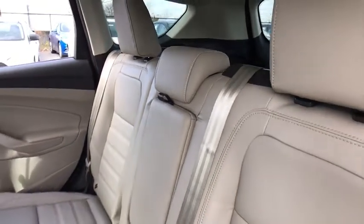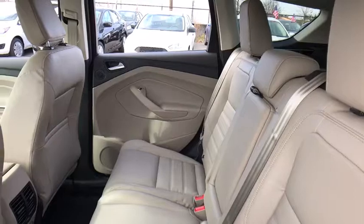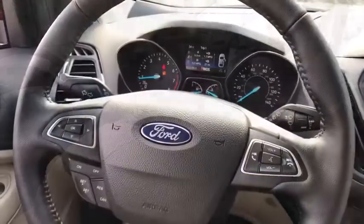CD player, fog lights, heated front seat, rear window defroster, compass, trip computer, security system, power windows.